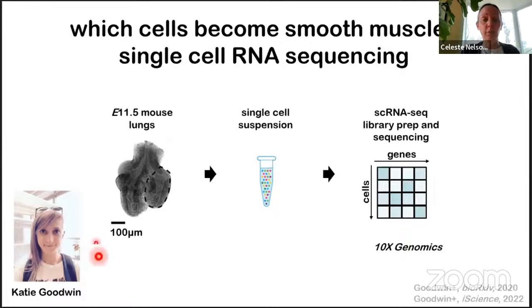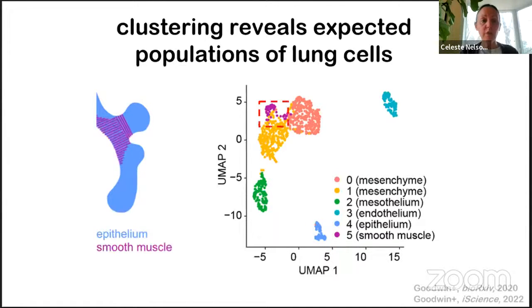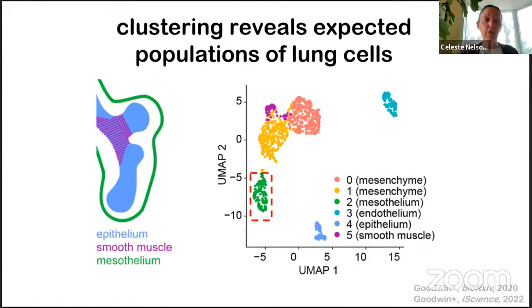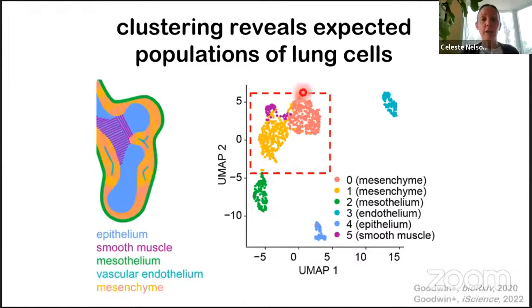When Katie evaluated her data, she found it included all expected populations of cells within the lung: the epithelium in blue, smooth muscle in purple, the mesothelium — a single layer of cells wrapping the outer surface like saran wrap — in green, the vascular endothelium in teal, and somewhat surprisingly, two separate but closely related populations of undifferentiated mesenchyme that clustered quite closely next to the smooth muscle population.